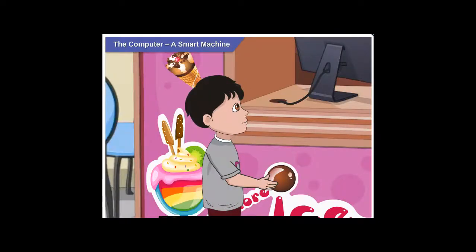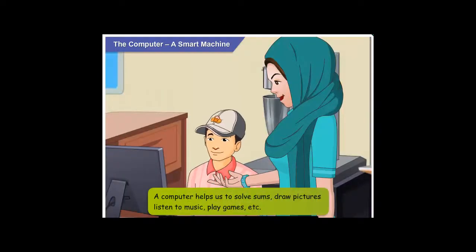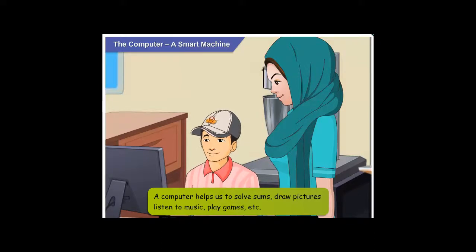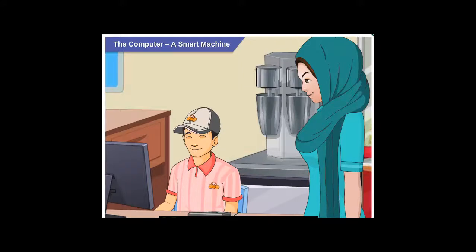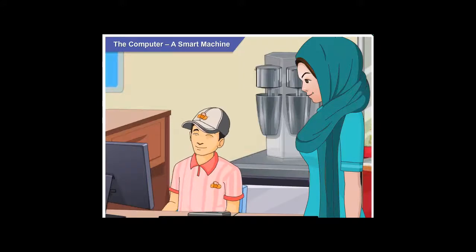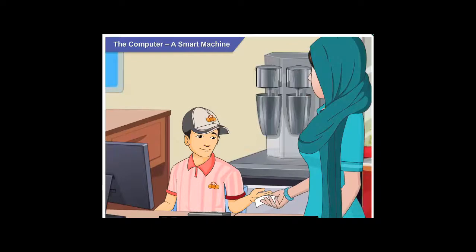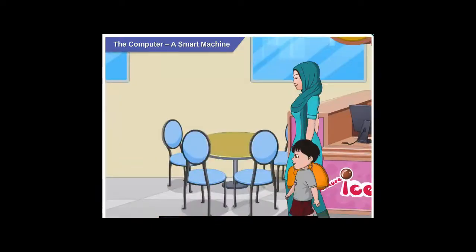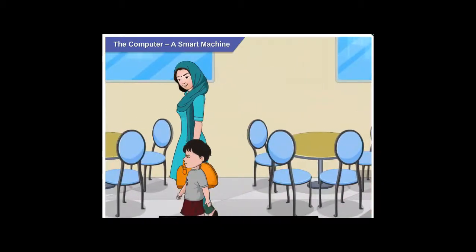A computer? What is it used for? A computer can do different things. It helps us solve sums, draw pictures, listen to music, play games, etc. Right now, the cashier is using this computer to calculate our bill. The computer seems like a very smart machine. Yes, it is.